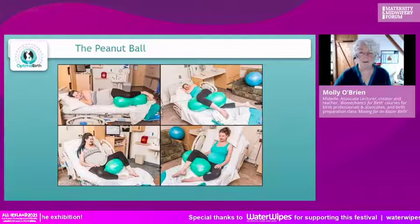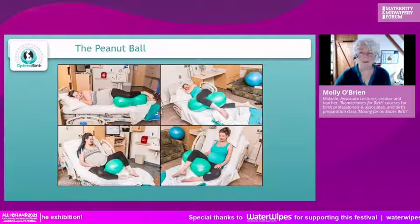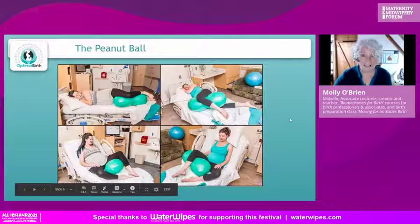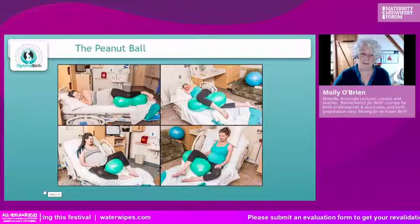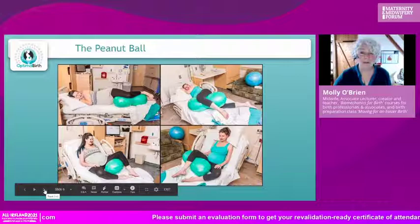The evidence supports using the peanut ball: it reduces cesarean section rates and reduces the length of labor. Why don't we use it? If you're not using it, please do. And if you haven't got them in your unit, please get them — they are really not expensive.